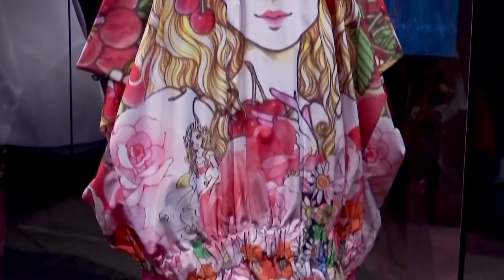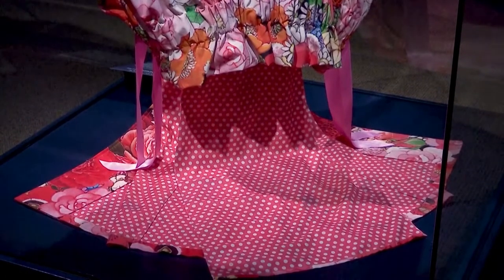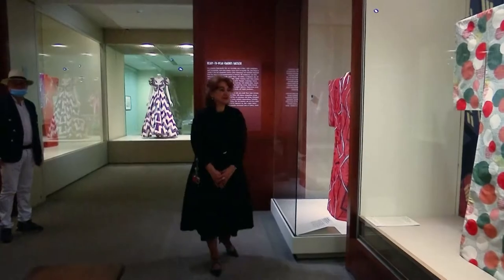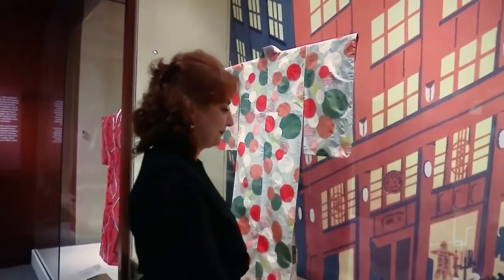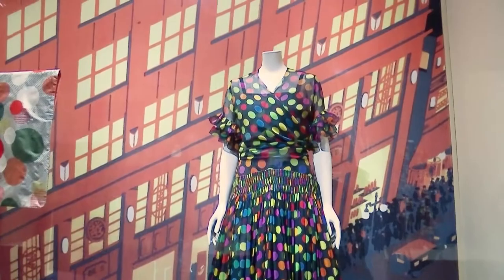Kimono Style, the John C. Weber collection, an exhibition tracing the transformation of kimono fashion in modern Japan from the late 18th through the early 20th century, will open to the public on Tuesday. This is the first ever exhibit hosted by the Japanese gallery in conjunction with the Costume Institute at the Metropolitan Museum of Arts.